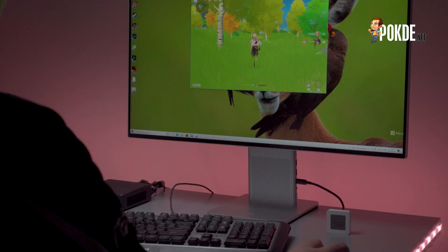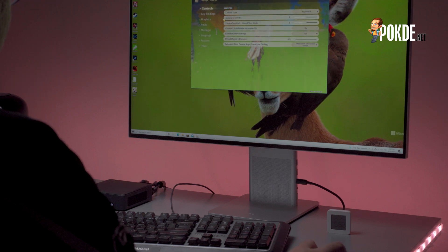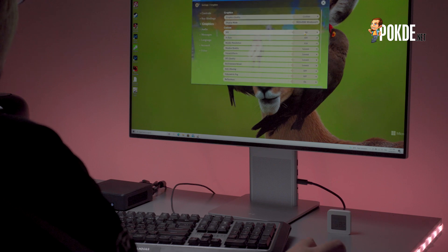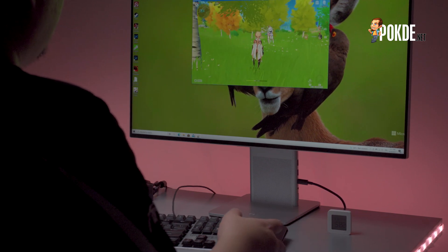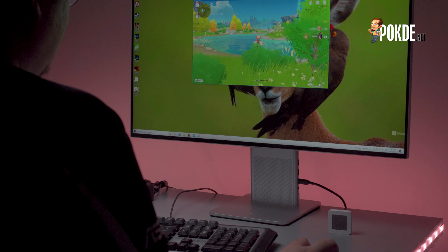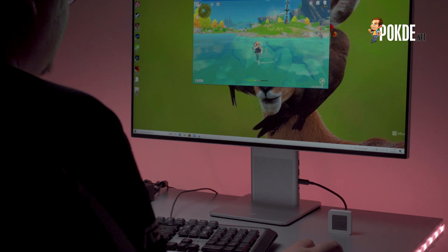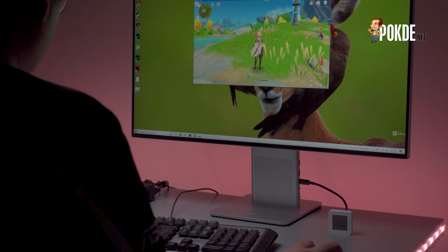Another thing you might expect from just about every PC is some light gaming capability — all work and no play makes Jack a dull boy, right? We got Genshin Impact to run quite well on the NUC 11 Pro. For those familiar with this game, you will know that it's developed to run on everything from smartphones to the PlayStation 5. Despite being playable on your smartphone, the system requirements for the PC version are rather high, with the recommended configuration calling for a Core i7 or equivalent.